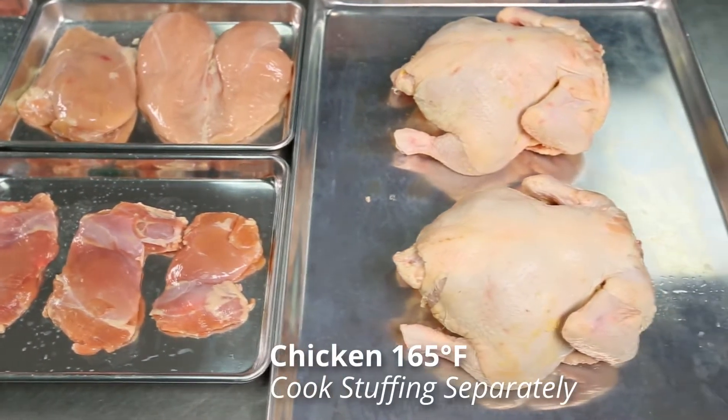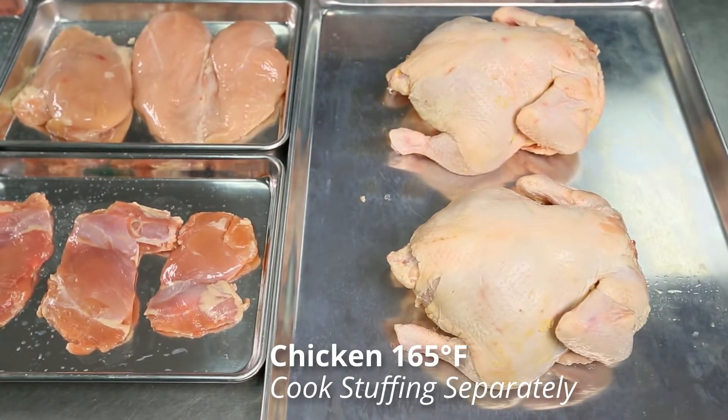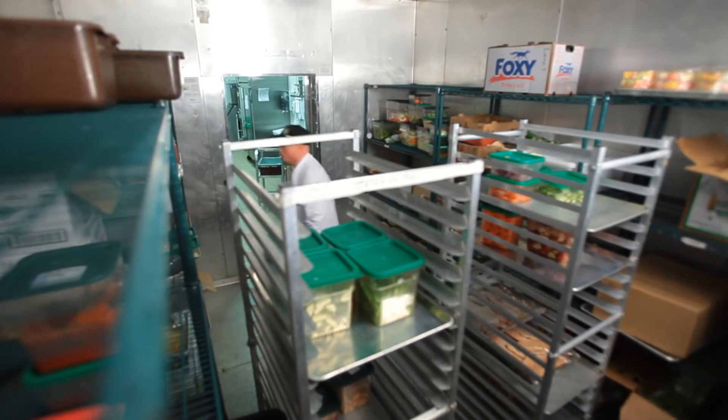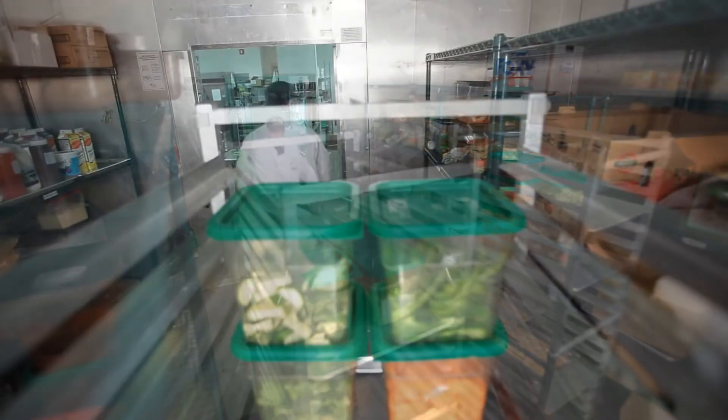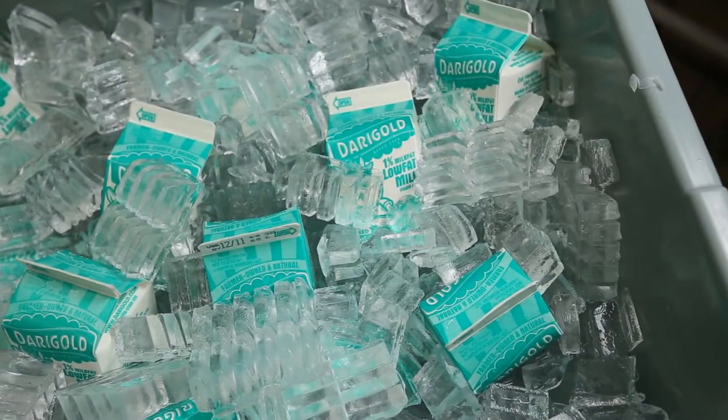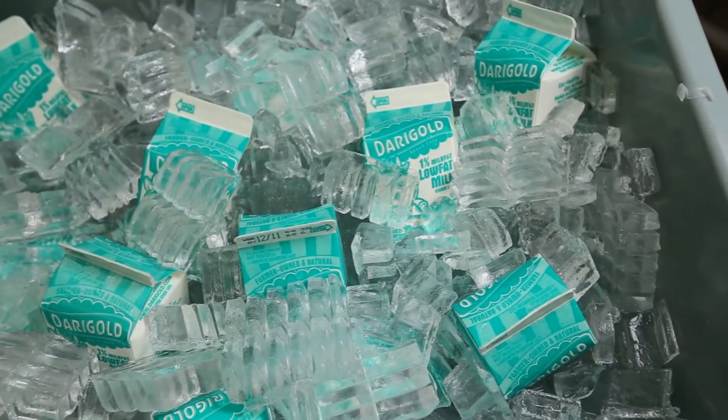Temperature control is also vital when it comes to handling cold foods. When practicing cold holding, always be mindful of the danger zone and keep cold foods at 41 degrees Fahrenheit or colder. Foods can be kept in a refrigerator, ice, or other approved methods to keep bacteria from growing. When using ice to keep food cold, the ice must surround the container to the top level of the food.